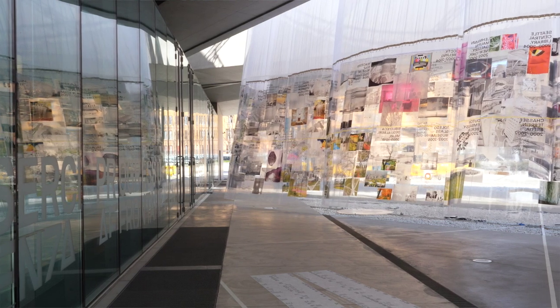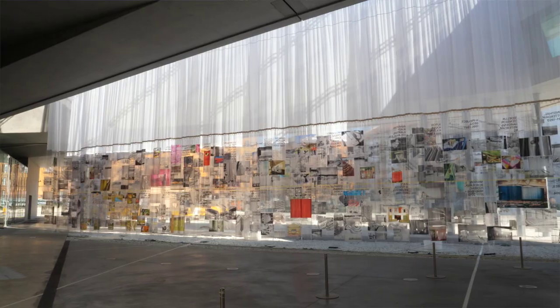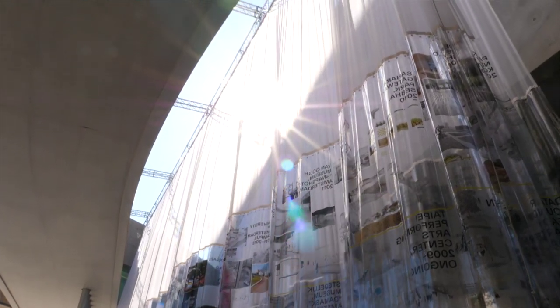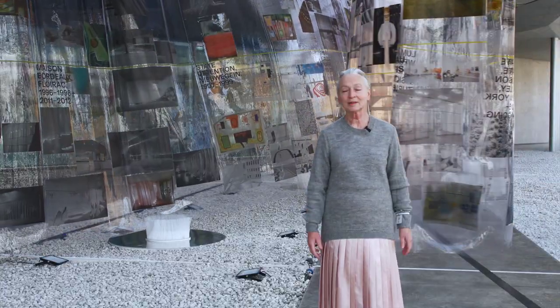Because we do landscapes, interiors, curtains and exhibition designs — everything around architecture but not architecture itself. So in collaboration with architecture and city planning, our work is born as a reaction to it, as a challenge to it or a compliment to it.